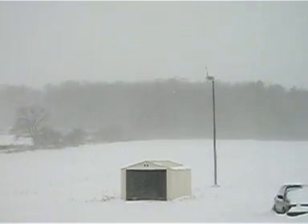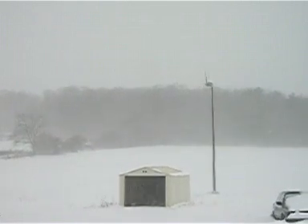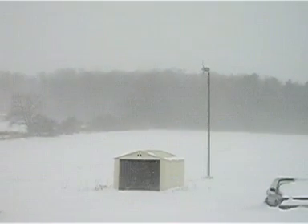And we have seen a lot of power output this winter with our Skystream 4.7.